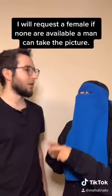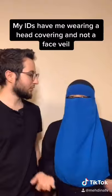Well, that makes sense, but what if it's a guy? Well, I do request a female. And if there are none available, then a guy can take my picture too.